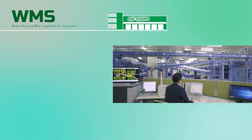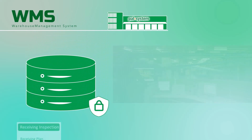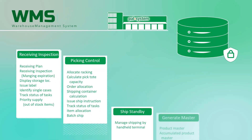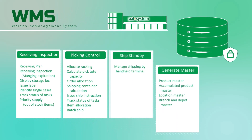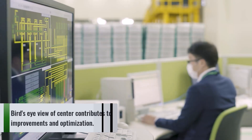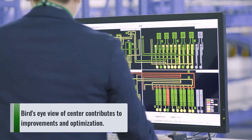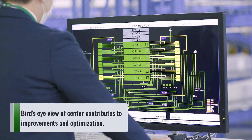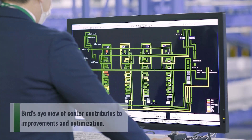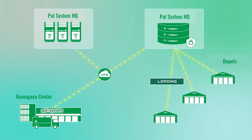What makes this next-generation center possible is the warehouse management system. All data at the center is managed in the WMS in real time. This data allows supervisors and managers to see everything that is going on at any time in the center, contributing to further improvements and optimization toward productivity gains. By linking with other core systems, progress of orders can be monitored in real time at depots and other facilities. It has also helped support reverse logistics activities.